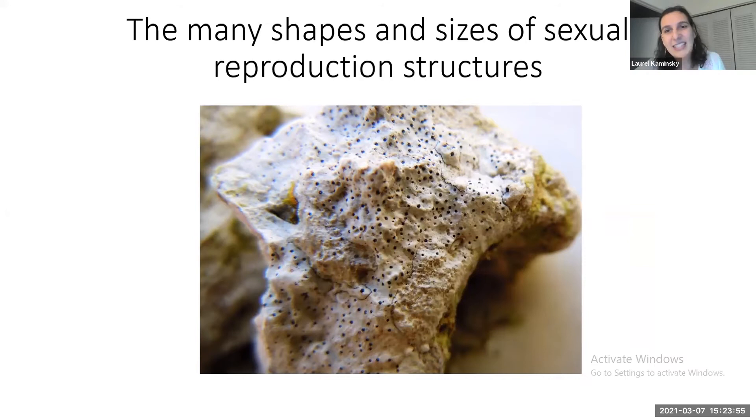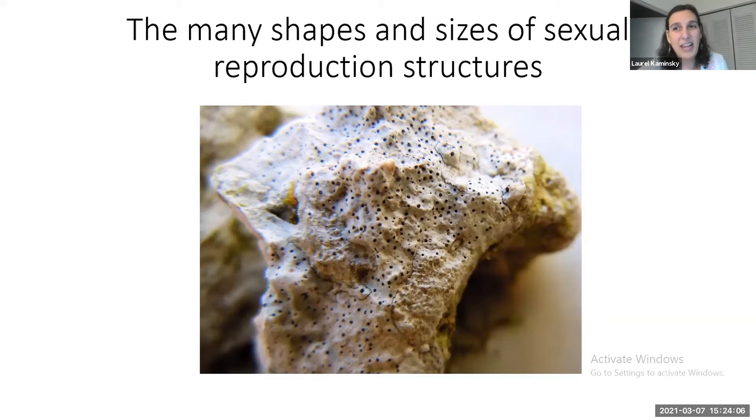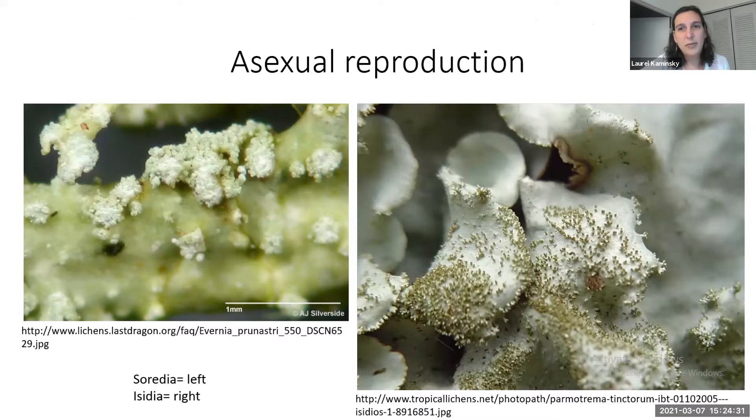Lichens also have many ways to reproduce asexually, and the main thing about asexual reproduction is that these structures contain both the fungus and the photosynthesizing partner. They can look like powdery stuff called soredia or like little finger-like projections called isidia. If you ever see the lichen Cora timucua in Florida, please let the museum know — we think it's an endangered species that hasn't been collected since 1985. You'll probably find it in pristine old-growth sand pine scrub with lots of Wyomia and oaks.